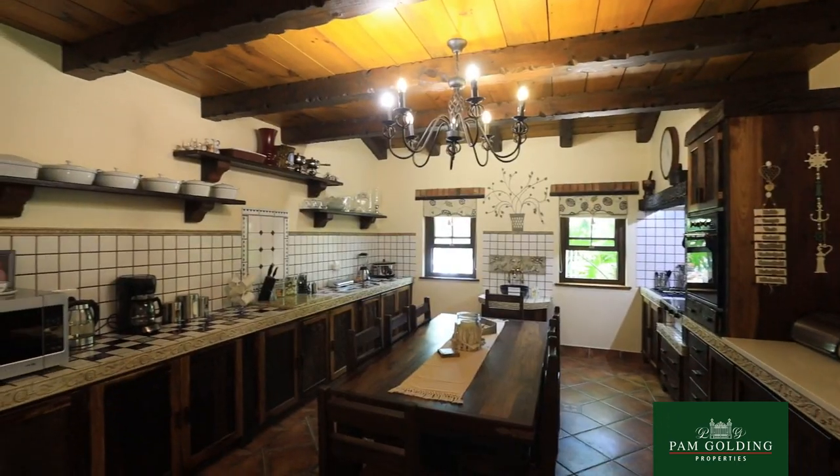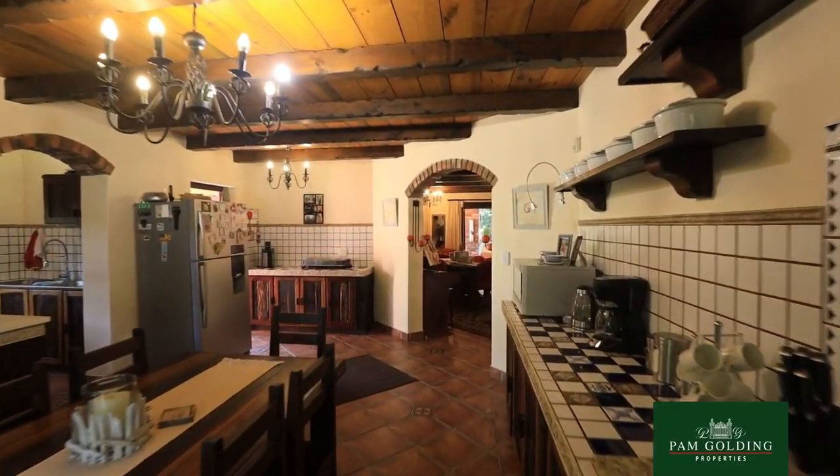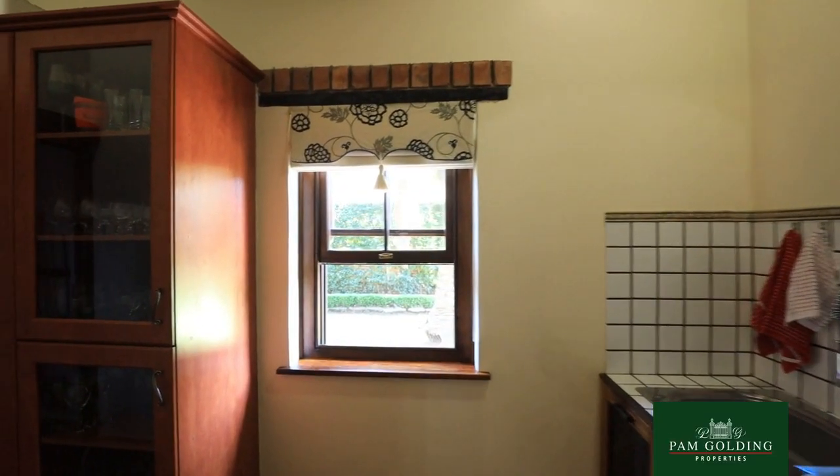Beautiful hob and oven in a dark blue. The kitchen is also very nice.